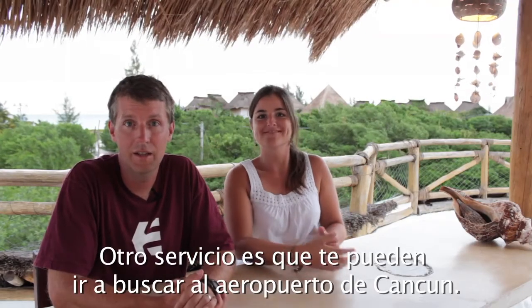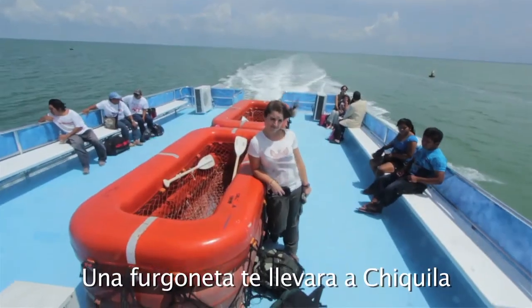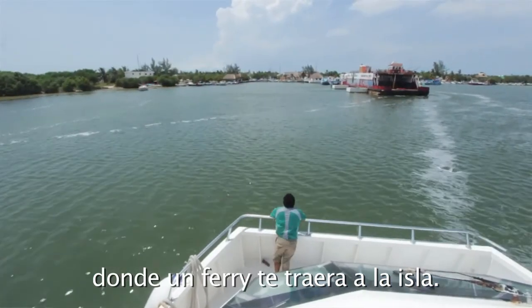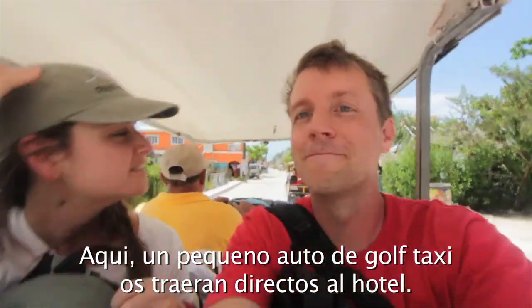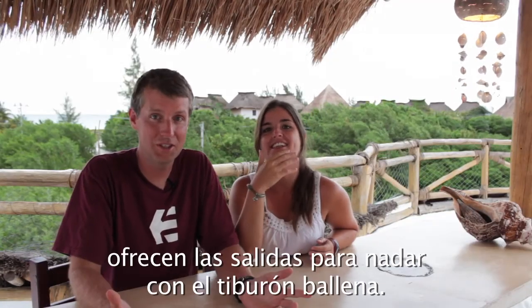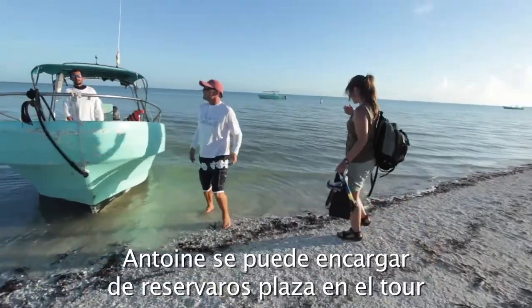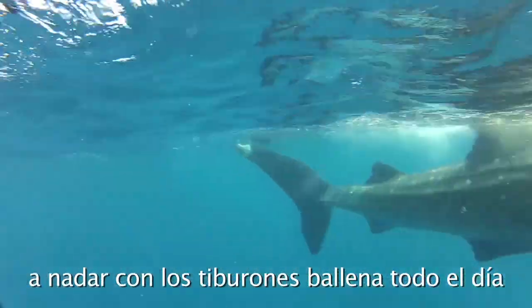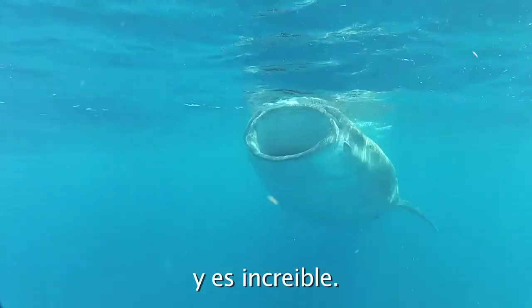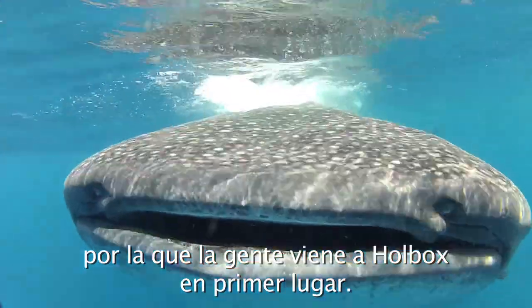Another nice service is that they can arrange a pickup right from the airport in Cancun. A van will take you to Chiquilla, then a ferry will take you to the island, and a little golf cart taxi will pick you up on the other side and take you right to the hotel. Of course, our favorite service is the Whale Shark Tour through Turistica Moguel. Antoine can set you up with a tour that picks you up right on the beach, takes you out to swim with the whale sharks all day — it's really awesome, and that's the main reason people come to Isla Holbox.